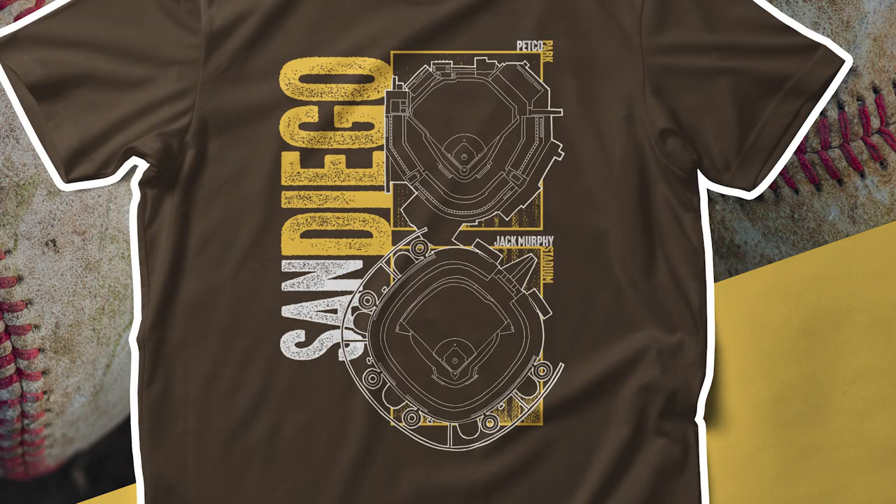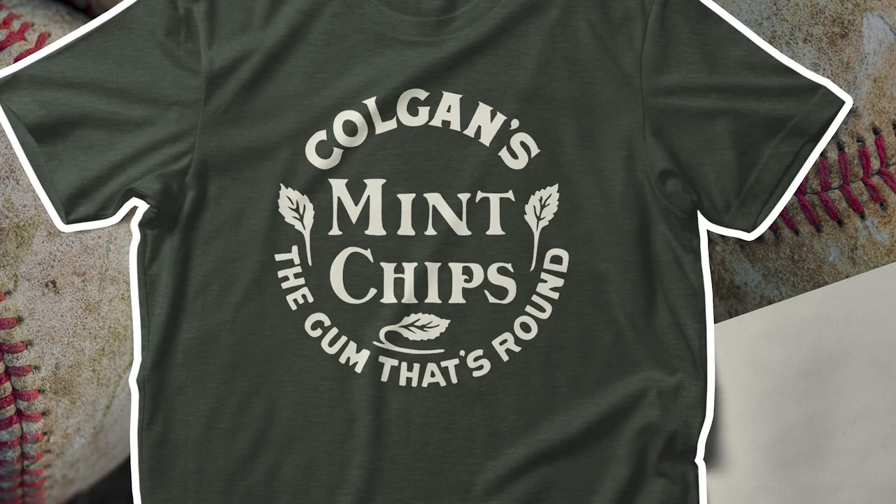New shirts! We've got a couple more stadium shirts, including Houston and San Diego. Seattle was requested, so I will get to that one soon. And I also did this Colgans Chips shirt. I'm thinking no one would ever buy this one, but I've sold a couple already, so that's cool. I think it's neat anyway, and that's all that really matters, right?